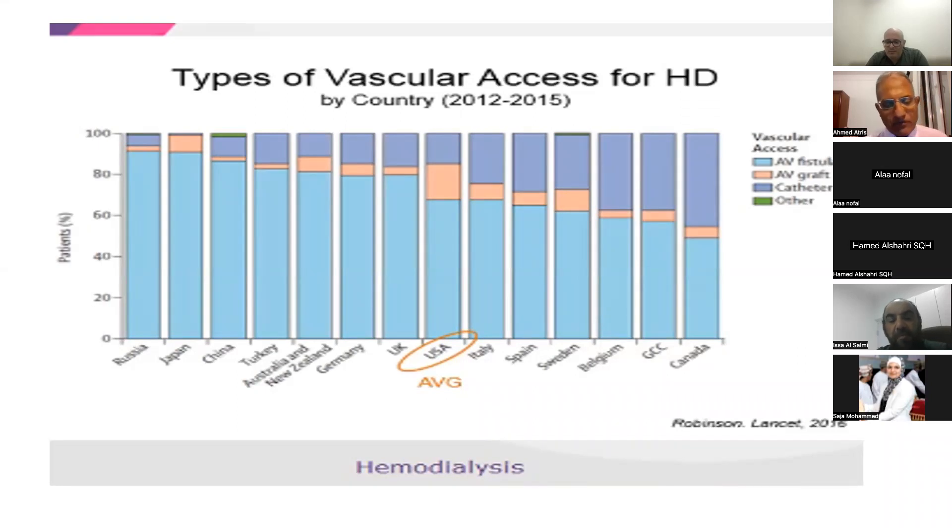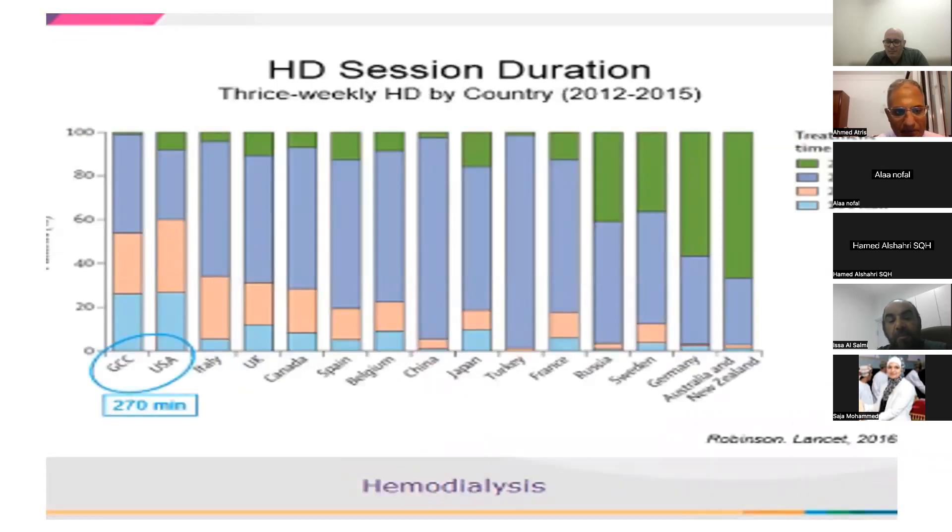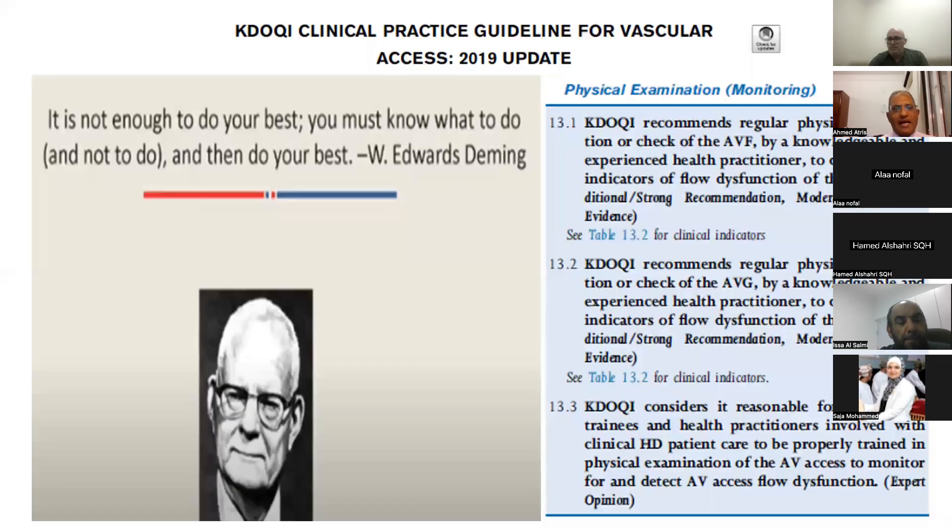Regarding the type of vascular access, the amount of dialysis session time is determined accordingly. The second diagram shows the GCC session time. About 50% of GCC dialysis patients dialyze for four hours, 25% dialyze for three and a half hours, and 25% dialyze for three hours or less. This is dependent on the type of vascular access.